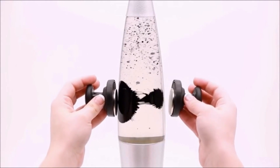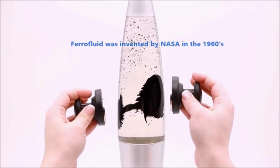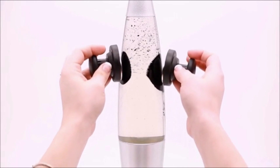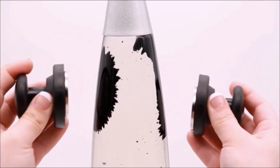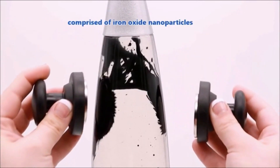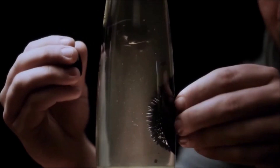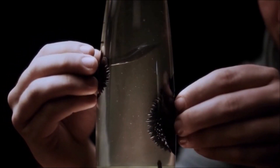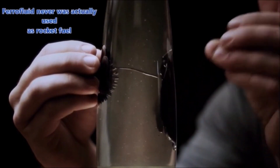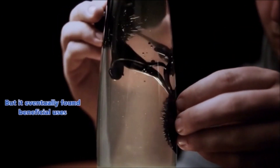The Rocketship Ferrofluid Lava Lamp. Prepare for an otherworldly experience with this cosmic fusion of magnetic black wax and clear liquid that brings motion to life. Standing tall at an impressive 15 inches, this rocket-shaped lamp takes you on a journey through a captivating dance of fluid motion and radiant light. As the magnetic forces interact with the fluid, you're treated to an ever-changing symphony of motion that transcends the boundaries of art and science.